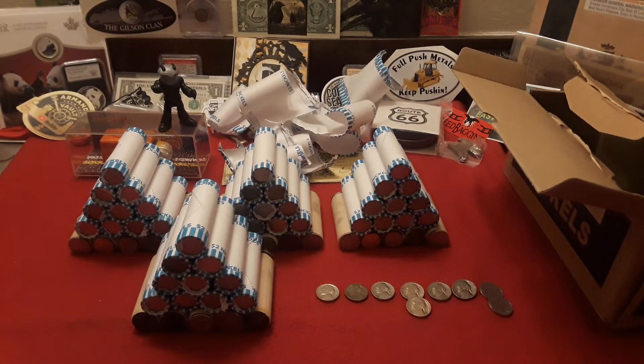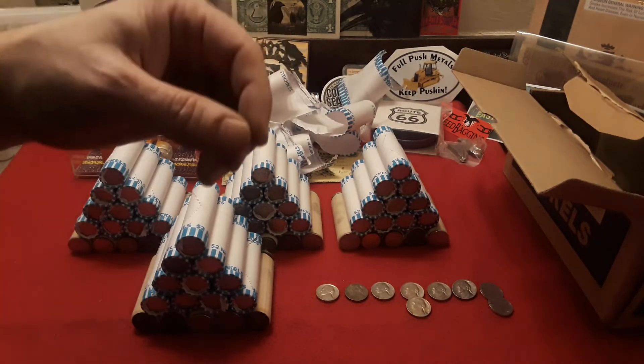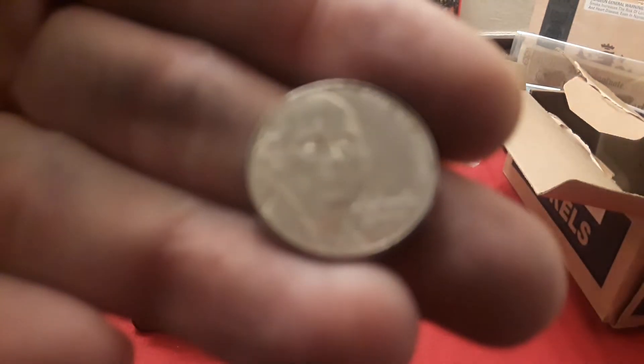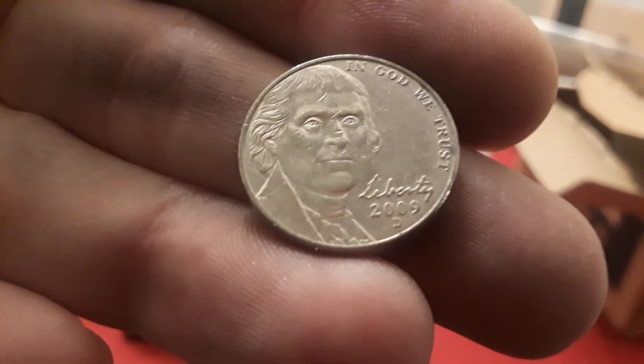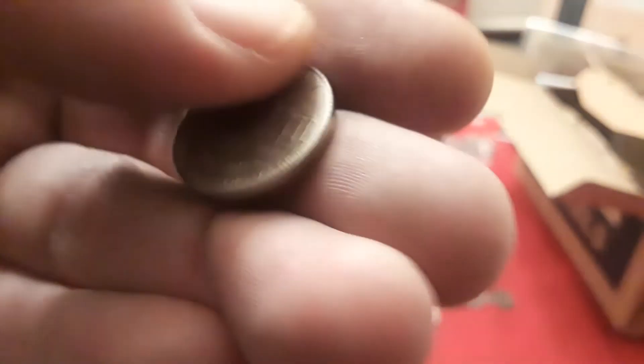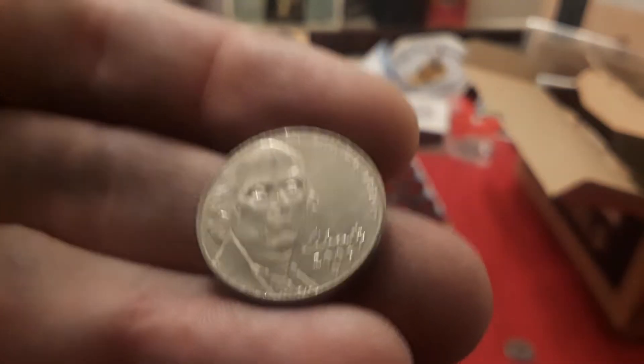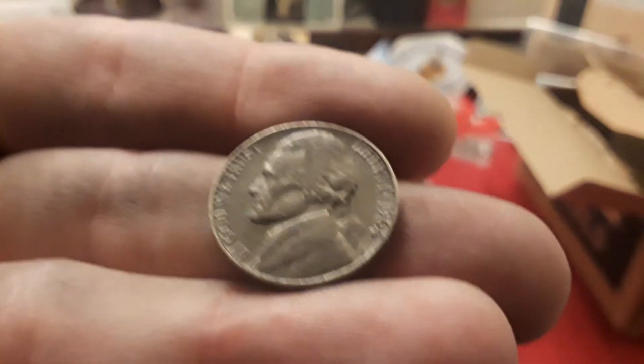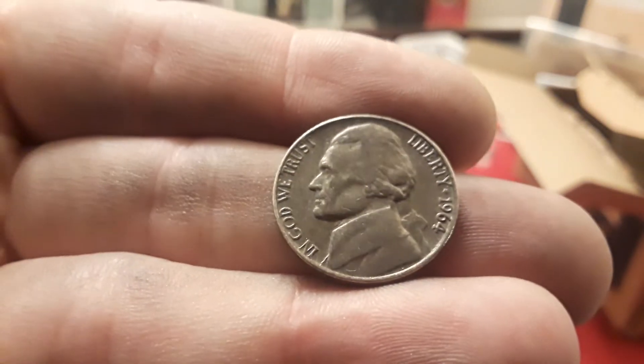Alright everybody, so we got through the first nickel mid and we have some really cool finds. First of all, the 2009 streak lives on! Check this out — a 2009 Denver, followed by another 2009 Denver. I was really happy to find those because this 2009 streak's been pretty epic.